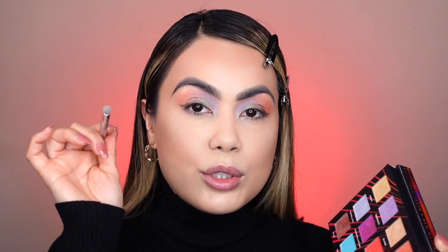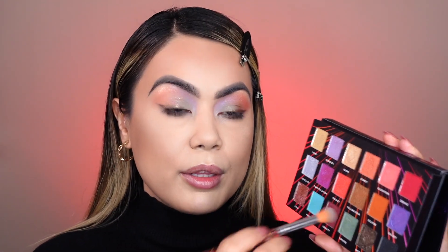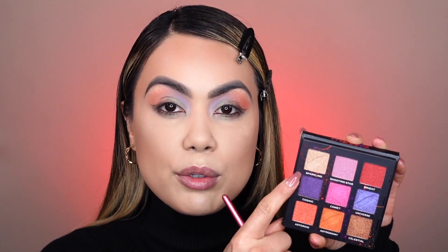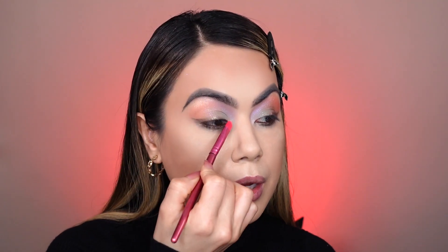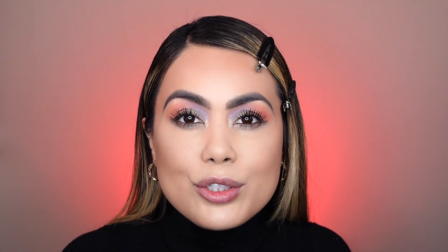To smoke out the bottom lash line — because I love to smoke it out — I'm going in with a small shading brush into 'Meteorite' and applying it along the lower lash line slightly. Then with a blending brush I'm picking up 'Sapphire' and carefully blending it on the bottom lash. I wanted a little more pop on the corner tear ducts, so I went into 'Sparkling' from the little mini palette — which runs for about ten dollars — and applied it very lightly in the corner tear duct. I finished the eyes off-camera: dark eyeshadow on the inner lining, curled lashes, and mascara.